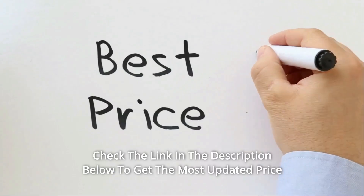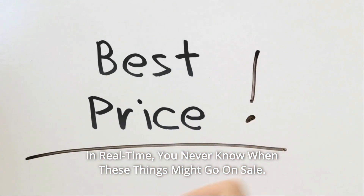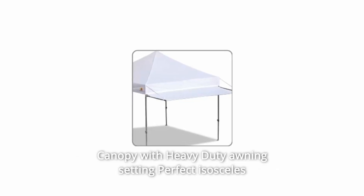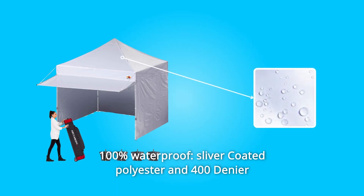Check the link in the description below to get the most updated price in real time — you never know when these things might go on sale. What makes this product a smarter choice? Number one: canopy with heavy duty awning setting. The perfect isosceles triangle is the side look. Number two: 100% waterproof silver-coated polyester.